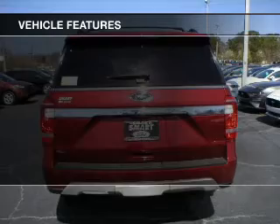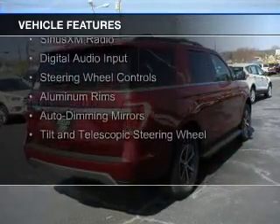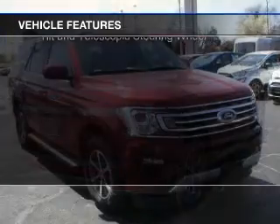The features include a turbocharger, internet connectivity, push-button start, Bluetooth connectivity, Sirius XM satellite radio, and digital audio input.